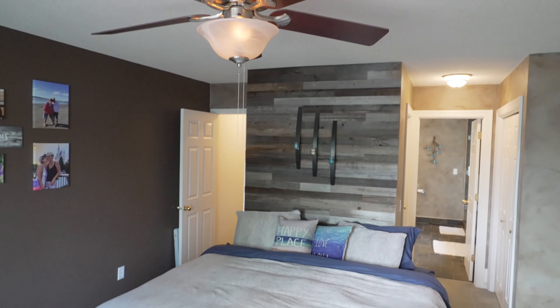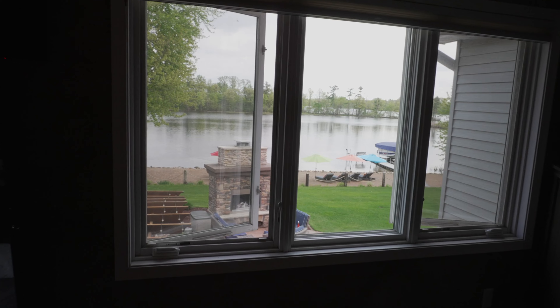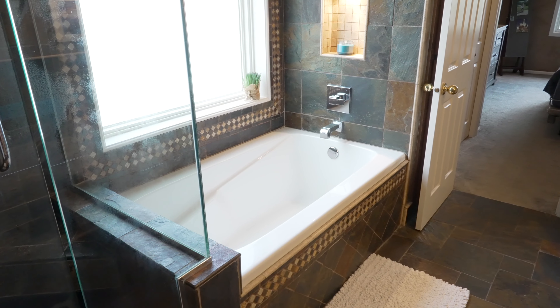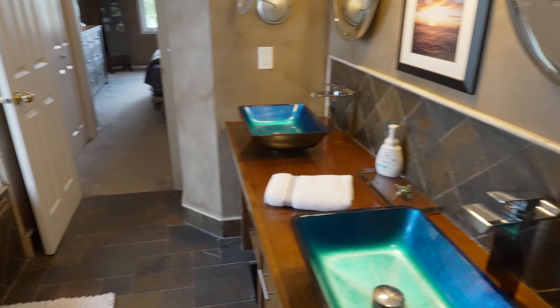And we have the primary bedroom suite with amazing views of Paul's Lake. We have a full bathroom with a separate tub and shower, great tile, double closets, double sinks. This primary bedroom suite is amazing.